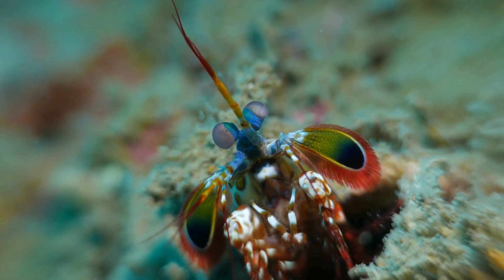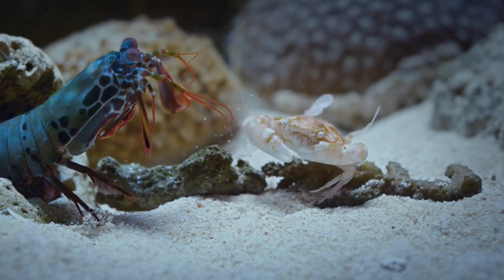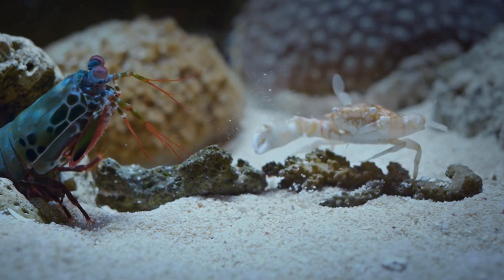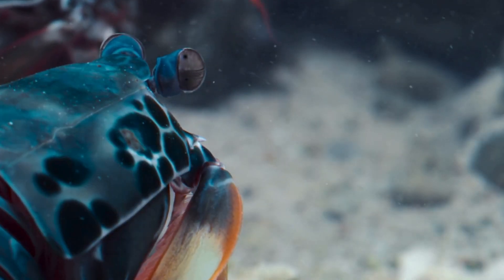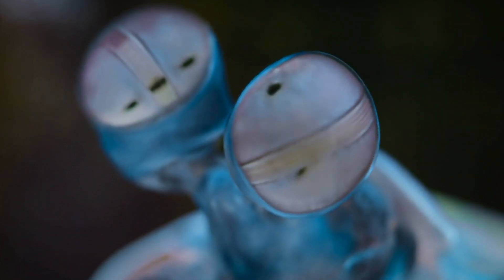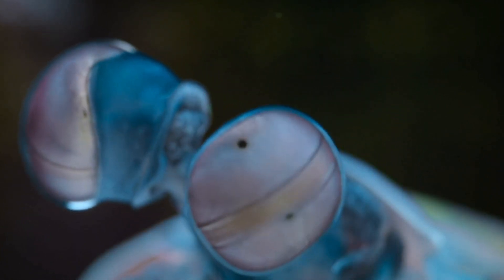What exactly is a mantis shrimp? These little warriors are not your typical shrimp. They're like superheroes with super fast punches. Imagine having fists faster than a blink — that's the mantis shrimp for you. Mantis shrimps come in all kinds of colors: vibrant reds, blues, and greens. They're like living rainbows underwater. And check out those eyes — they have the coolest eyes in the ocean, capable of seeing colors we can't even imagine.